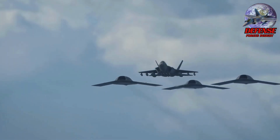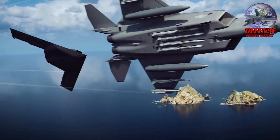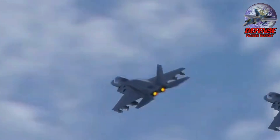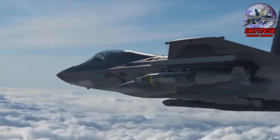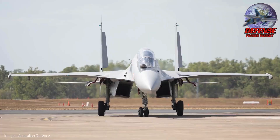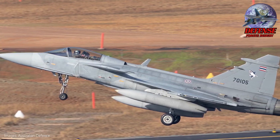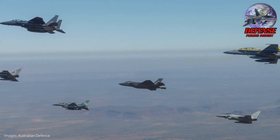The KF-21 PH is not just a basic fighter — it's a semi-stealth, sensor-fusion, network-centric platform with an AESA radar, IRST, advanced data link, and a future upgrade path to internal weapons bays. This would give the PAF genuine 4.5-plus generation capabilities, placing it on par with aircraft like the Rafale, Gripen E, and F-15EX. With the KF-21 PH, the Philippine Air Force would finally operate aircraft that can match or even outperform some jets currently flying in Southeast Asia, including Vietnam's Su-30, Malaysia's Su-30MKM, Indonesia's F-16 Block 52, and Singapore's F-16 fleet.